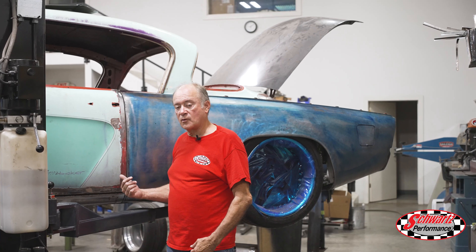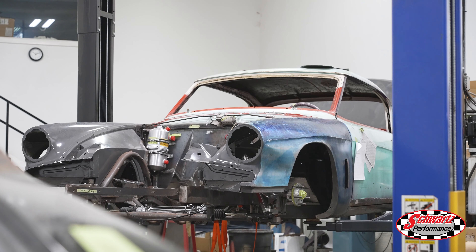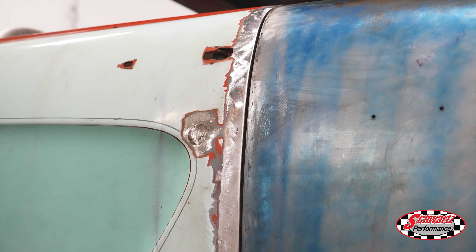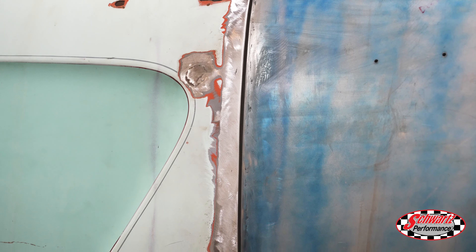On this 54 Studebaker we've fabricated the front and rear console, the rear seat, and we're in the process of getting the door gaps dialed in. This one side is dialed in and the other side is being worked on right now.